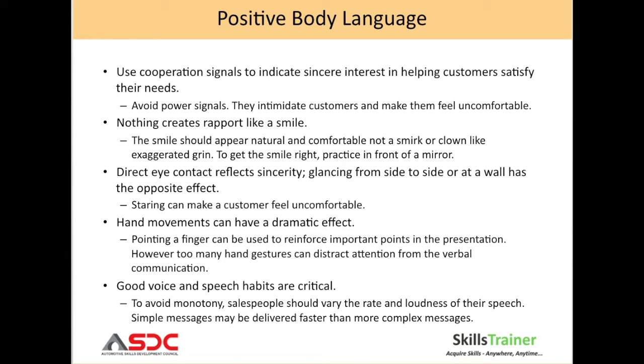Remember, nothing creates rapport like a smile. Make sure your smile is natural and comfortable, and not a smirk or an exaggerated grin. Direct eye contact reflects sincerity. Glancing from side to side or at a wall has an opposite effect, and staring can make the customer feel uncomfortable.